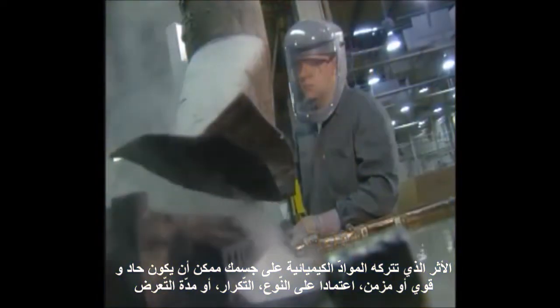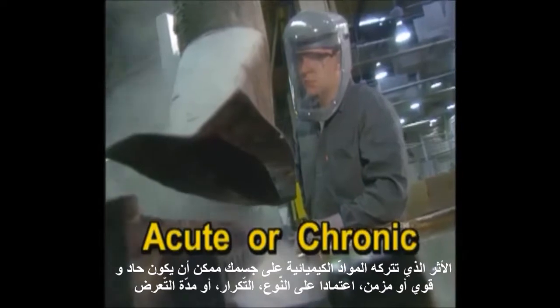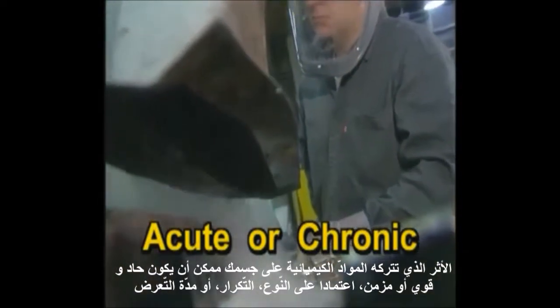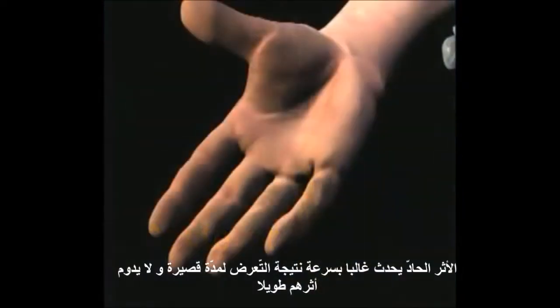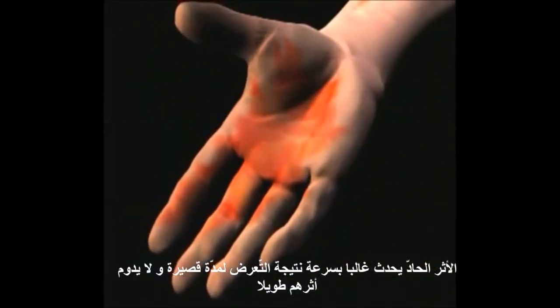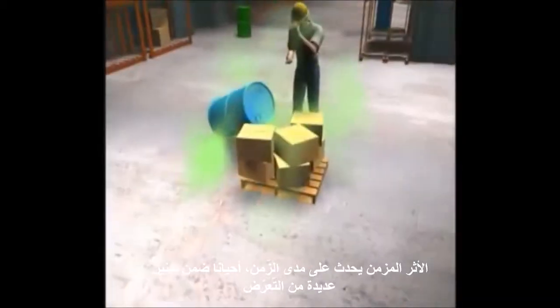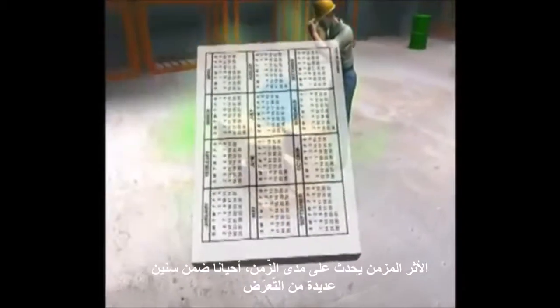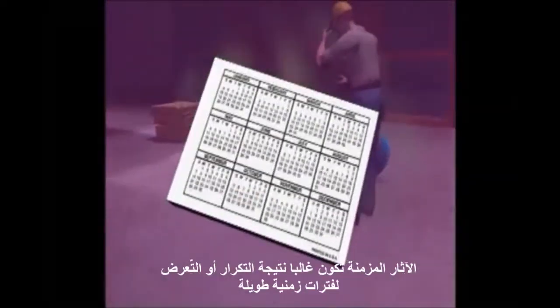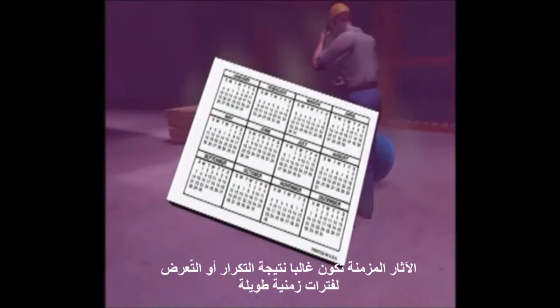The effect a chemical has on your body can be either acute or chronic, depending on the type, frequency, and length of your exposure. Acute effects usually occur rapidly as the result of short-term exposure, and typically do not last a long time. Chronic effects develop over time, sometimes showing up many years after the exposure. They are usually the result of repeated or long-term exposure.